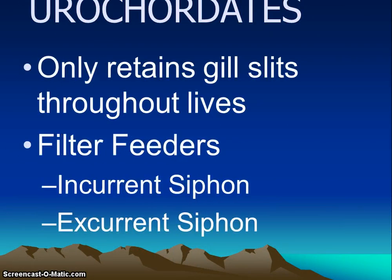As an adult, they only retain their gill slits throughout life. The chordate characteristics only in the larval stage are the dorsal nerve cord, the notochord, and the post-anal tail. The gill slits are retained from the larval stage throughout their entire lives and are used for respiration and feeding. They are filter feeders — they strain water through their gill slits via an incurrent siphon. Water passes through the gill slits into the cavity, then exits with waste through the excurrent siphon. Food is filtered by a mucous net and cilia in the intestine, then passes into the anus, which empties into the excurrent siphon.